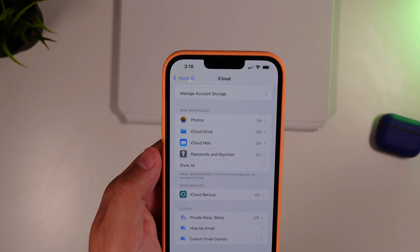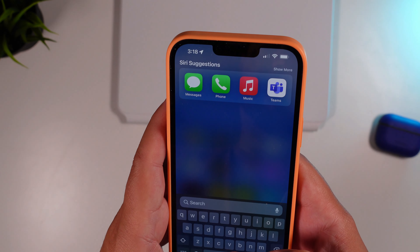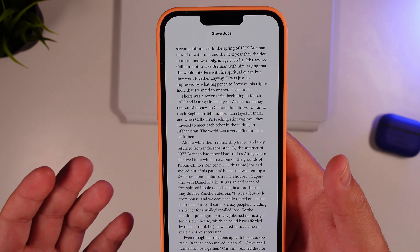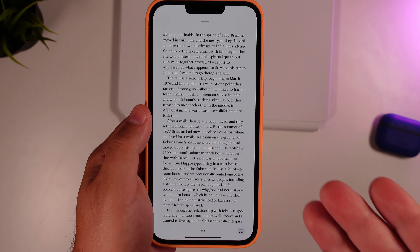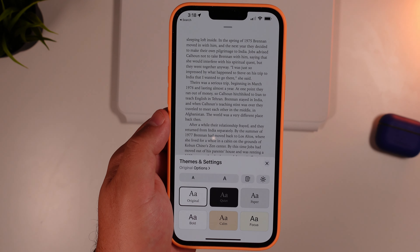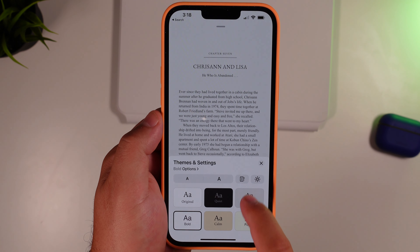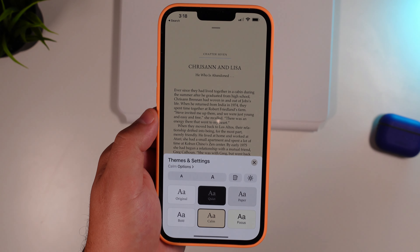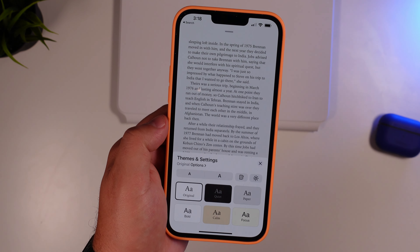The next undocumented change is in the Books app. If you jump into a book — like the Steve Jobs book we were reading — you now have the option to change themes. Click on the settings area and you have six theme options to choose from depending on your preference. We don't use Books too much, but it's nice to have viewing preference options built right into the app.